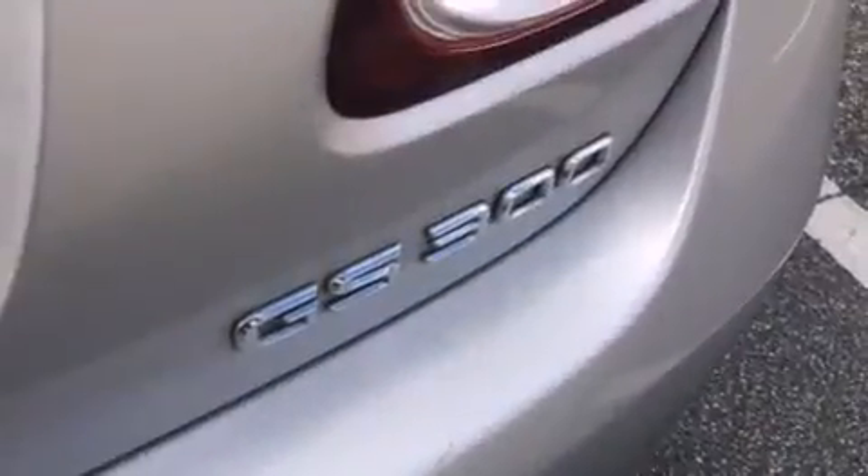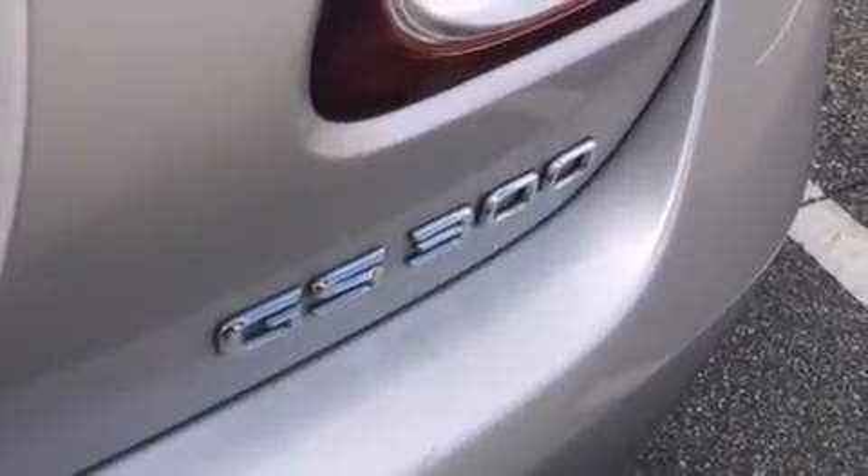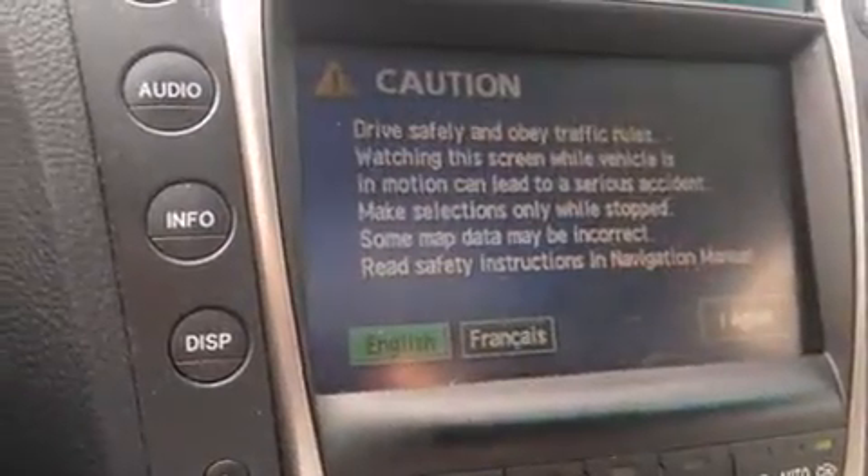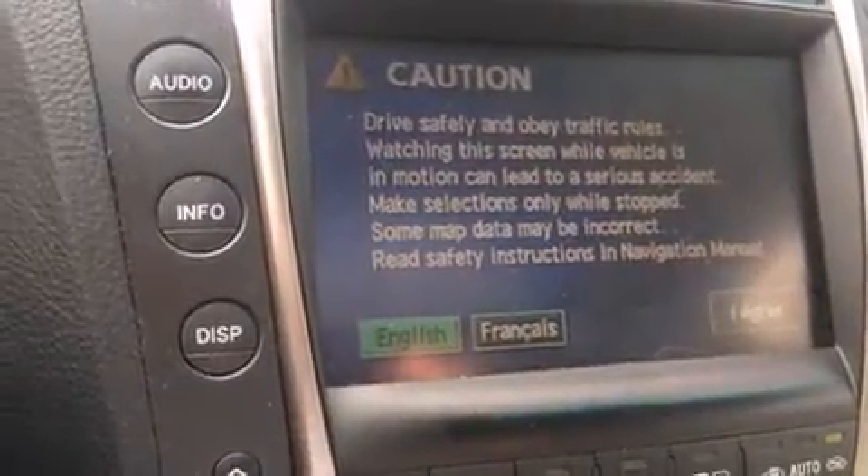Here's a great deal on a 2006 Lexus GS 300. This four-door, five-passenger sedan provides exceptional value. It features an automatic transmission, rear-wheel drive, and a three-liter six-cylinder engine.